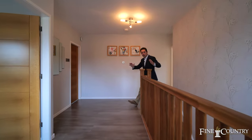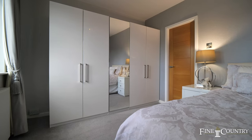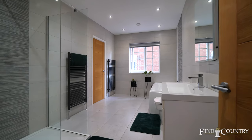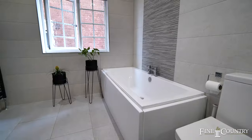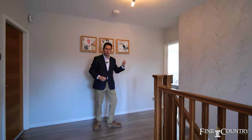To the first floor is this spacious landing which provides access to two double bedrooms. There's a beautifully well-appointed family bathroom which has Jack and Jill access through to bedroom two, so that can function as an ensuite, and then check out this principal bedroom.